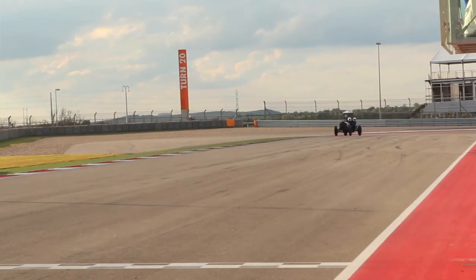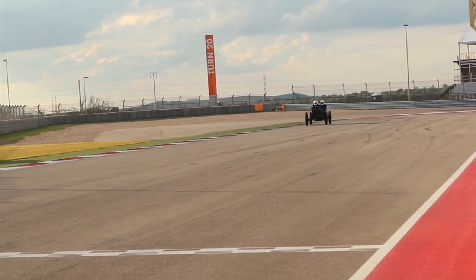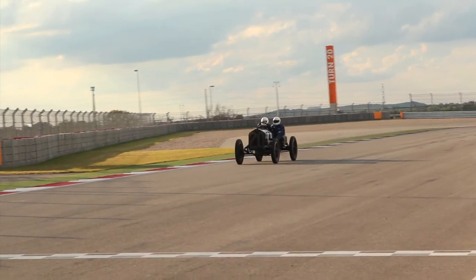I quit racing motorcycles when we started having kids because of a deal I made with my wife — but the deal didn't say anything about racing cars. So in 1983 I found a Formula 5000 Lola in pieces, put it together and went racing. Since then I've raced everything from 1911 pre-war cars to 1974 Formula 2 K&N cars, NASCAR — you name it.